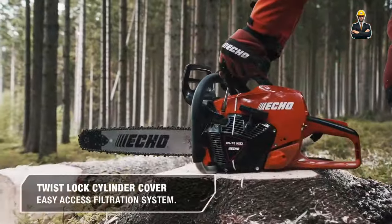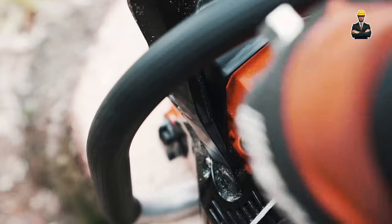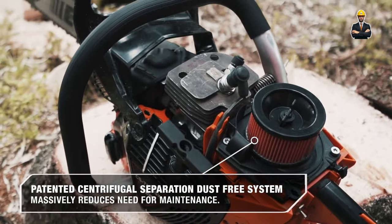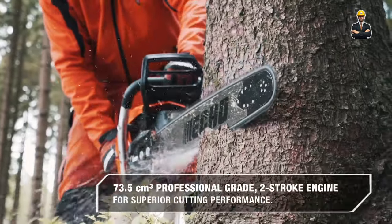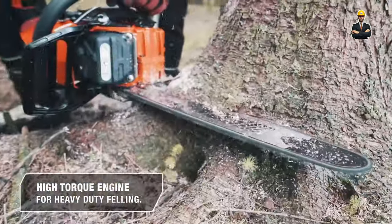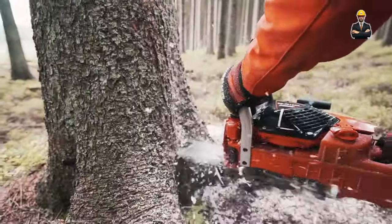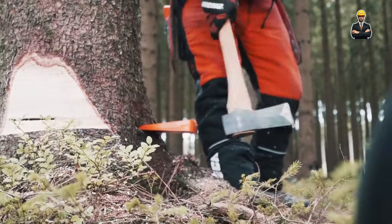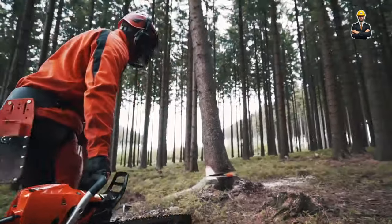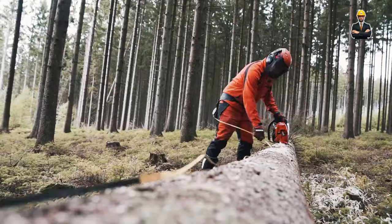The Ecosaw Pro lets you go green without sacrificing an inch of performance. This eco-conscious machine prioritizes the planet without compromising on power. Think energy-efficient motors that sip fuel like a hummingbird and solar power integration that harnesses the sun's rays to keep the machine humming. The Ecosaw Pro even features an eco-friendly lubrication system, reducing oil consumption and minimizing its environmental impact.